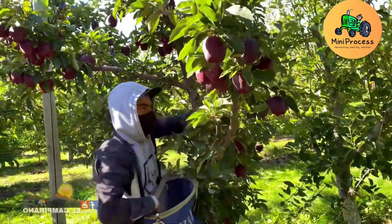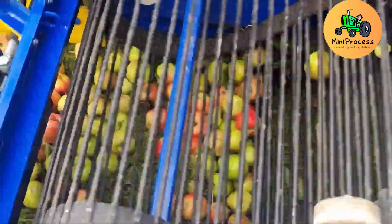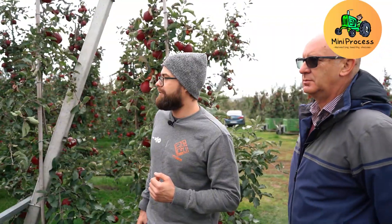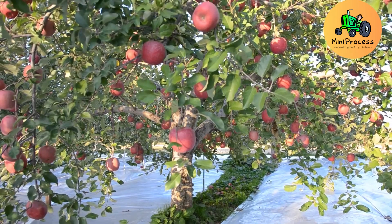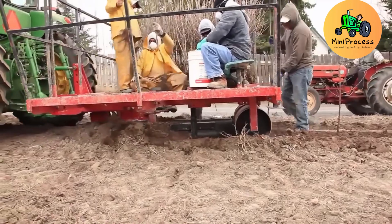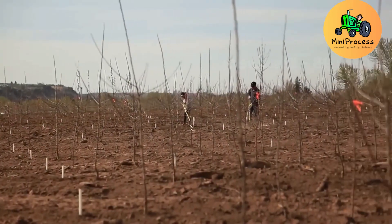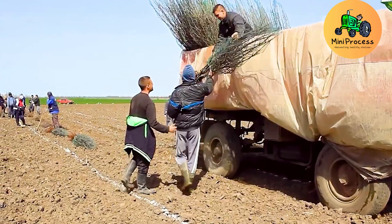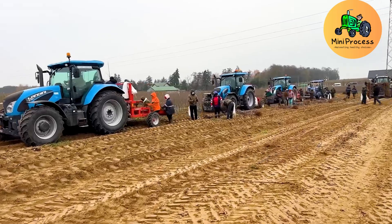Preparing the soil is the first and most crucial step in growing apples. In New Zealand, the soil must be nutrient-rich and have an ideal pH range of 5.5 to 6.5 to ensure the trees grow healthy and strong. Growing apples isn't as simple as planting a seed — the soil needs meticulous care to create the perfect conditions for producing high-quality apples.